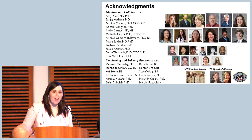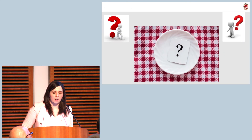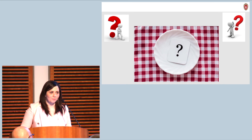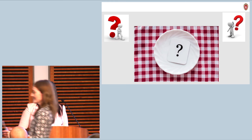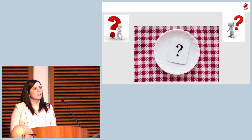With that, I'd like to acknowledge my mentors and collaborators, the Swallowing and Salivary Bioscience Lab, the two clinical services at the UW and VA that support my work, and I'm happy to address any questions. We have microphones around the room — if you have a question, please raise your hand and we will bring you a microphone.